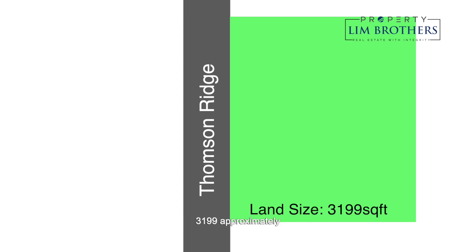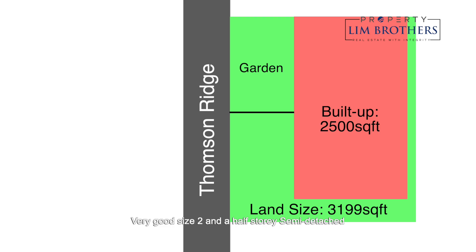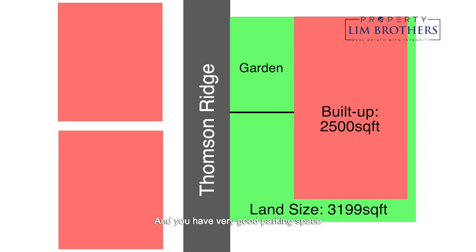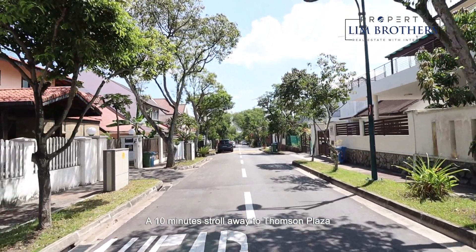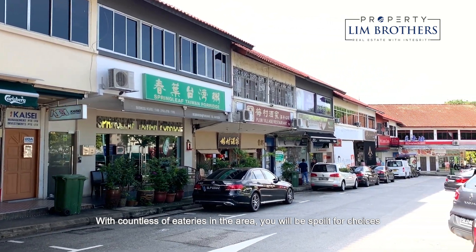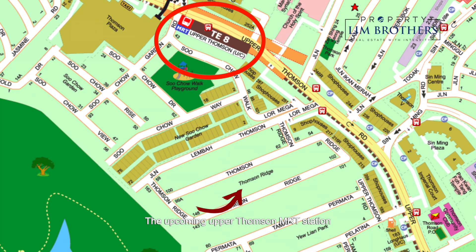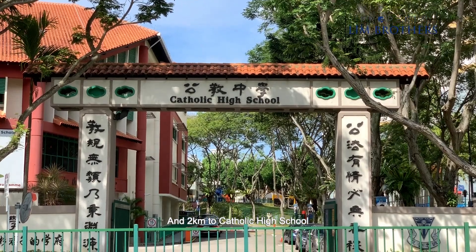The house has a land size of approximately 3,199 square feet and a total built-up area of approximately 2,500 square feet. It's a two-and-a-half storey semi-detached with good parking space inside and outside, and a house width of approximately 12 meters — a very regular-shaped house on elevated land. Located at Thomson Ridge, it's a 10-minute stroll to Thomson Plaza for daily grocery needs and countless eateries. The upcoming Upper Thomson MRT on the Thomson East Coast Line connects you seamlessly to the city. Within close proximity are two highly sought-after schools: 1km to Ai Tong Primary and 2km to Catholic High School.